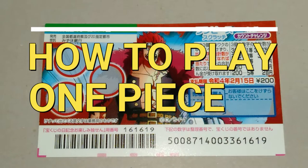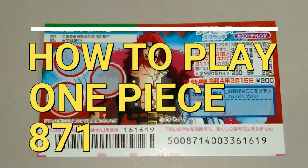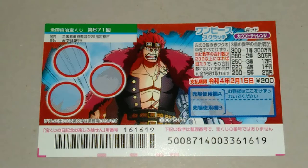Hello my lottery friends, it's James in Japan. It is January 21st, 2021. You're looking at a new Japanese scratch ticket called One Piece, for drawing 871. It just came out today.